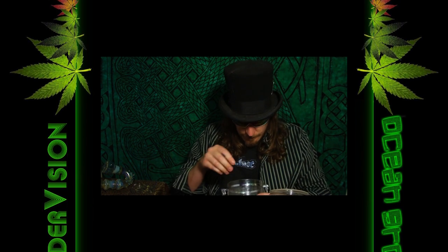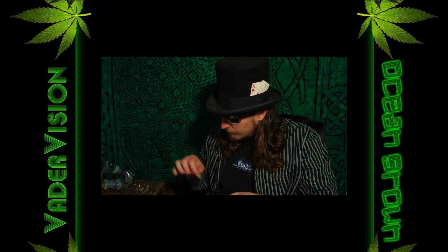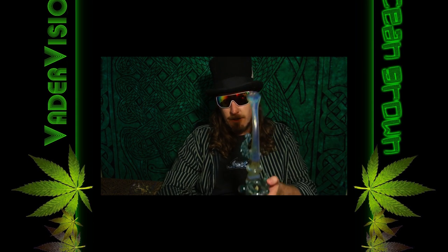I think that was it for the questions — kind of haphazard, but we'll be back again another time. Thanks for joining me this week. Until next time, I'm Vader and I'll see you later.